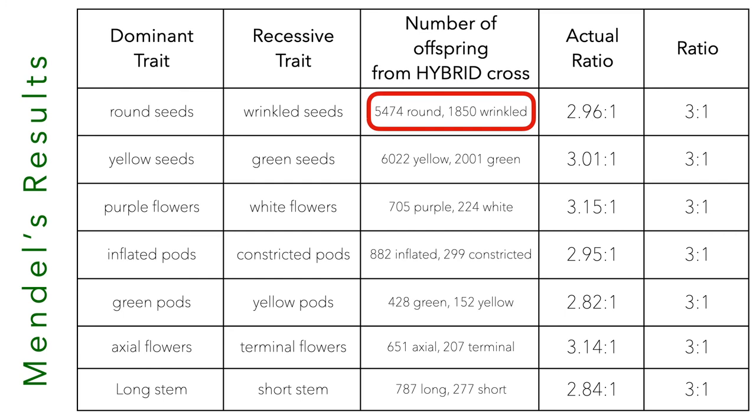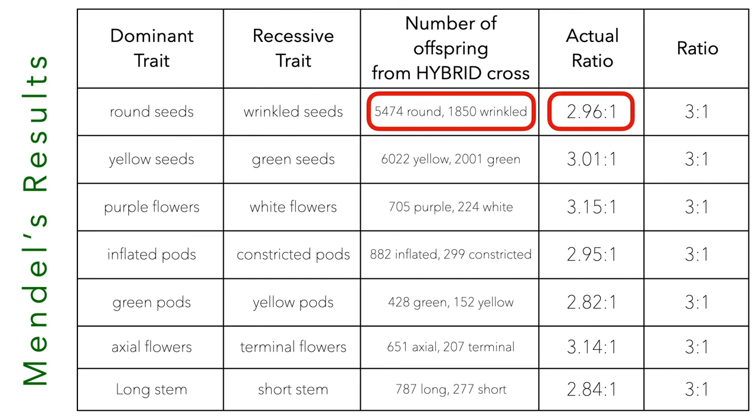What did Mendel get? Looking at his actual numbers with seeds, he had 5,474 round seeds for every 1,850 wrinkled — that's 2.96 to 1, or essentially a three to one ratio. All of the examples he had ended up with this three to one ratio. His numbers were so good, people thought he was lying or cheating or faking data, but he wasn't. He was able to figure out how inheritance worked with this black and white example using pea plants and that three to one ratio.